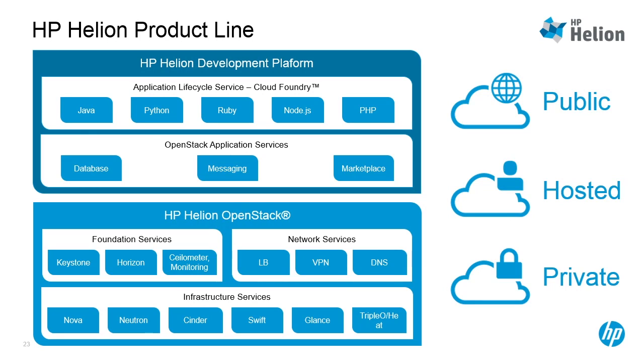We do offer deployment choice. You can take Helion and run it in your data centers on top of any hardware, not just HP's of course. You can rent a dedicated rack or more in one of our 80 global data centers, or you can run your workload in the HP public cloud if you don't mind having it intermingled with other people's workloads for the TCO benefits.